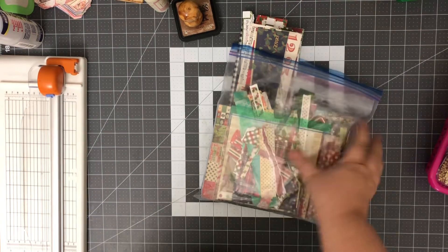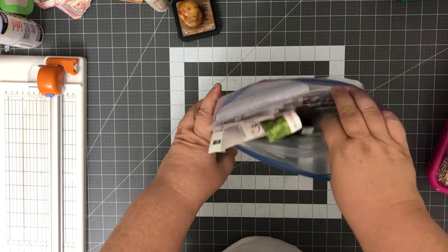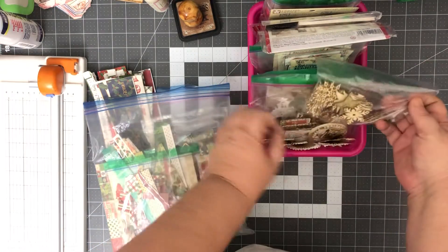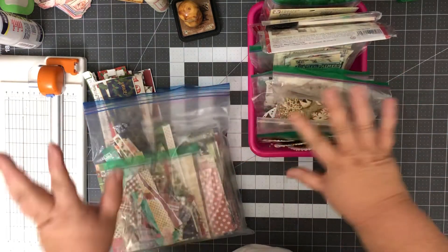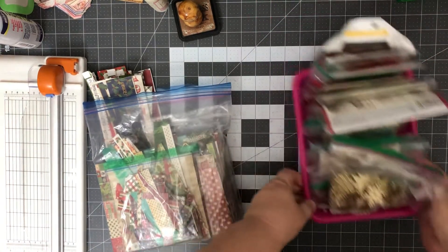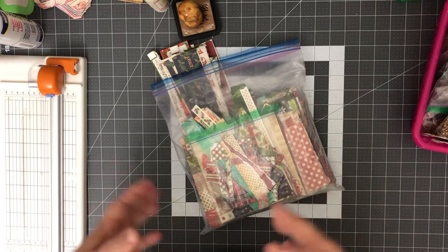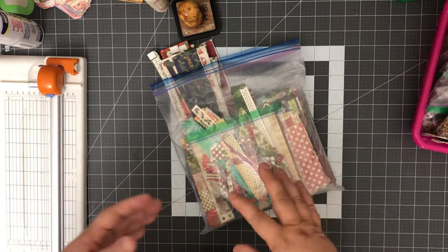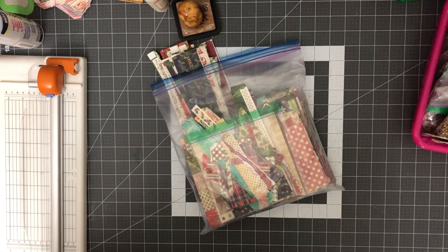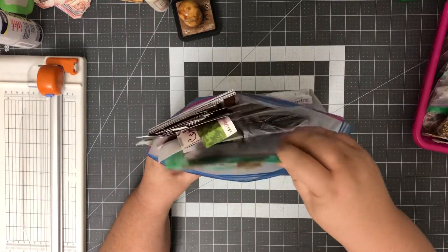I pulled out my Christmas scraps that are all in this bag. I always keep my scraps, especially for Christmas, kind of separated by size. I have those, and then I pulled my bin of Christmas-themed decorating things. So we have some stuff to decorate with and we have my scraps. The last couple of months we worked on ephemera like journaling cards and tags, but tonight I'd like to focus on pockets — things that will hold stuff.